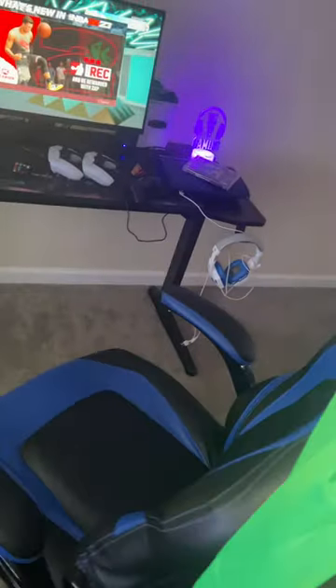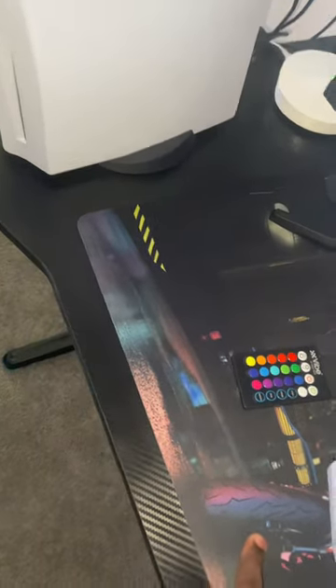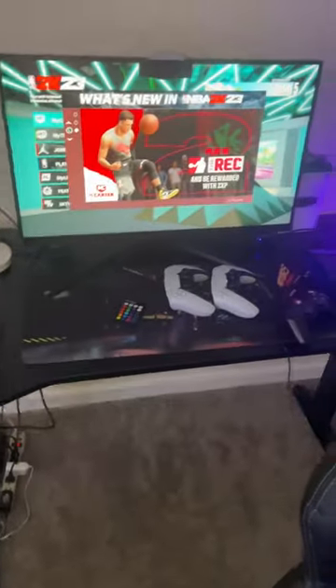And right here is the green screen — so when I want to stream, I can put it in the back here so I can just have my background, but I have a good background anyway. Over here I haven't talked about this thing — I got this from Amazon too. It looks good, fits the room, fits the lighting and everything. And yeah, that's the end of my gaming setup — I hope you guys like this video, comment, subscribe, and like the video.